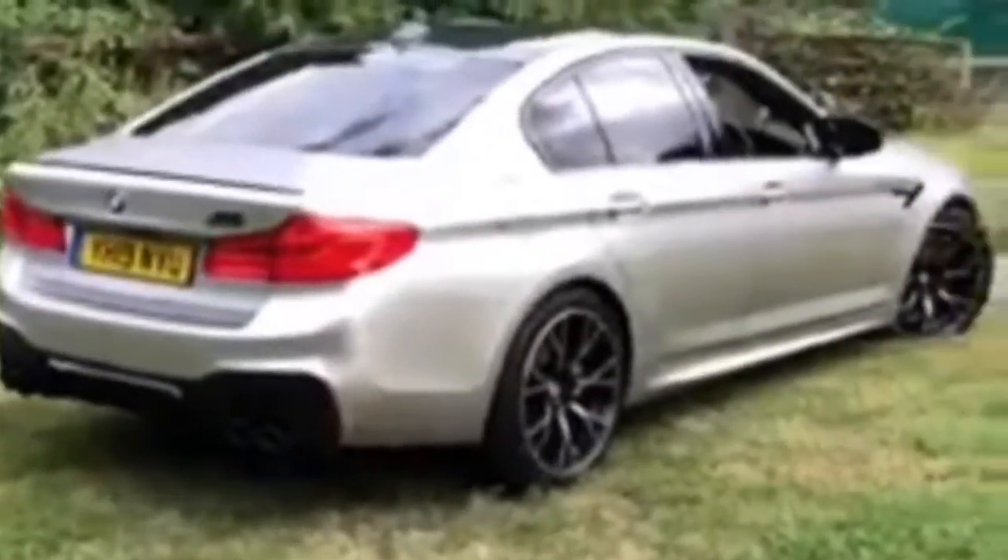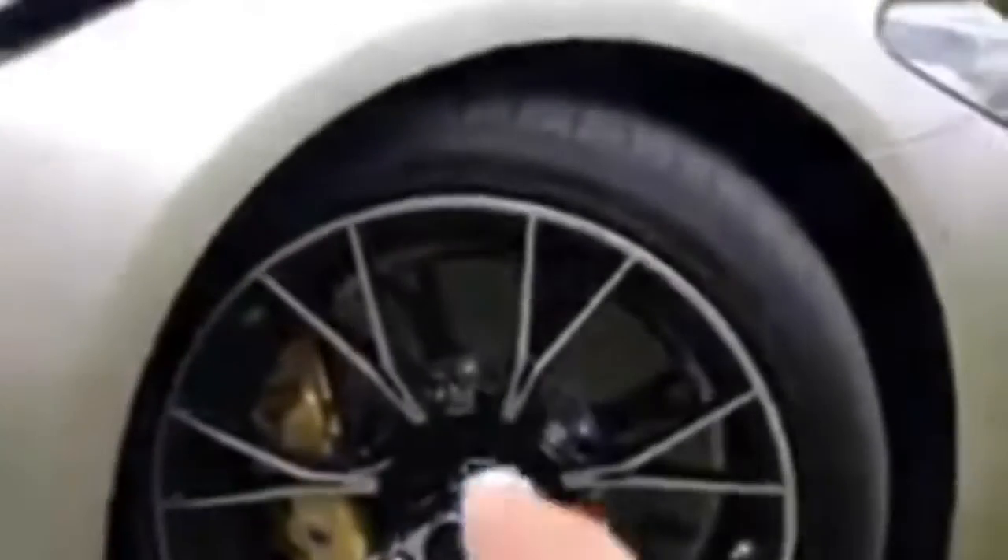Here is the BMW M5 Competition that I've got from BMW UK — this thing is unbelievable. I'm going to do a quick walkaround and give you some revs. This thing has 616 bhp and over 550 foot-pounds of torque. 0 to 60 is 3.3 seconds, although really it's close to 3.1. You can see we've got massive carbon ceramic brakes. It runs a 4.4-litre V8 twin-turbo engine and it is unbelievably quick.